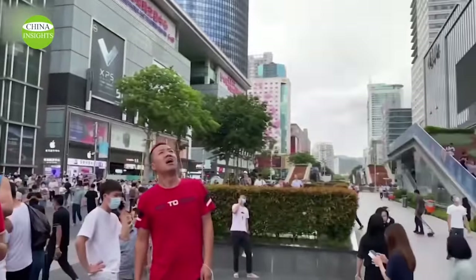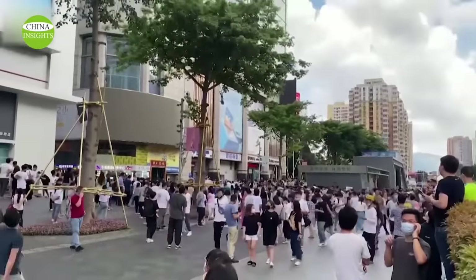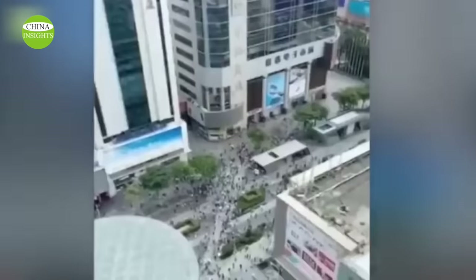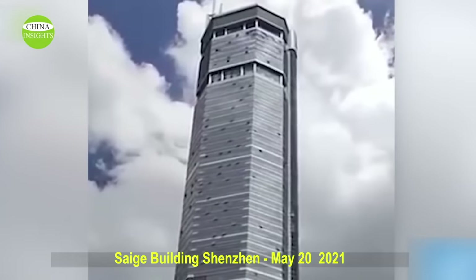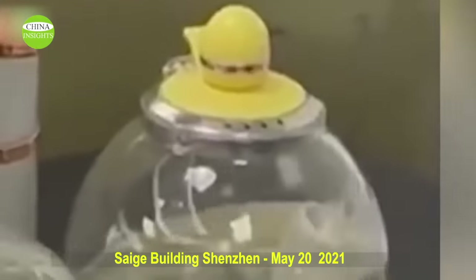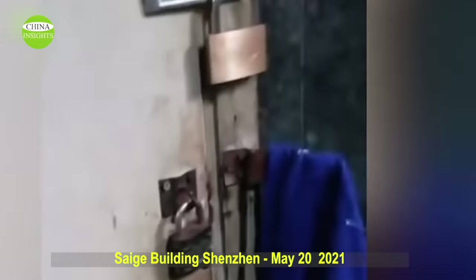Currently, only internal staff are allowed to enter and leave the building in principle. Completed in 2000, the 75-story, 291-meter-tall SEG tower is one of the most symbolic buildings in Shenzhen, boasting a massive market for parts and electronics. The skyscraper was swaying again within the next two days. That was when our channel was first launched — two years have passed and China's problematic tofu dreg projects don't look like they have gotten any better.